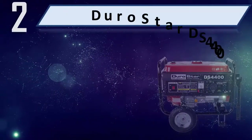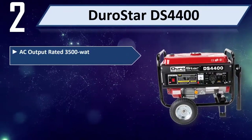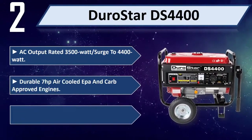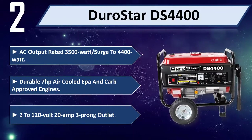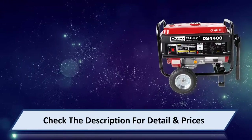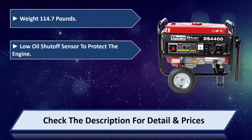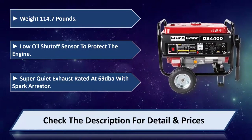Number two: DuroStar DS4400 — AC output rated 3500 watts, surge to 4400 watts. Durable 7HP air-cooled EPA and CARB approved engine, two 120V 20-amp three-prong outlets. Weight 114.7 pounds, low oil shutoff sensor to protect the engine, super quiet exhaust rated at 69 dBA with spark arrestor. Please check the description for details and prices.